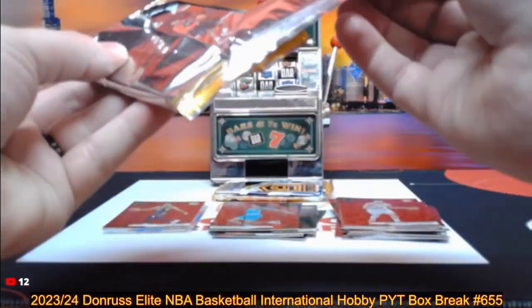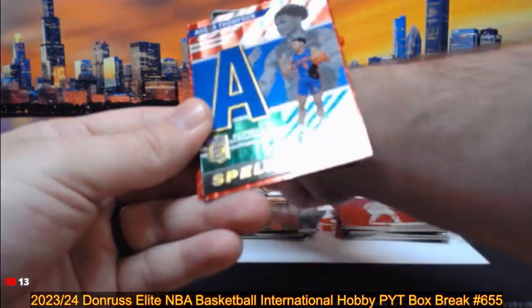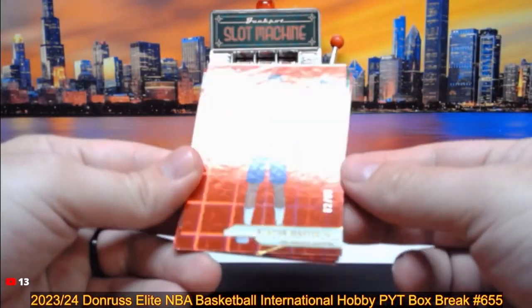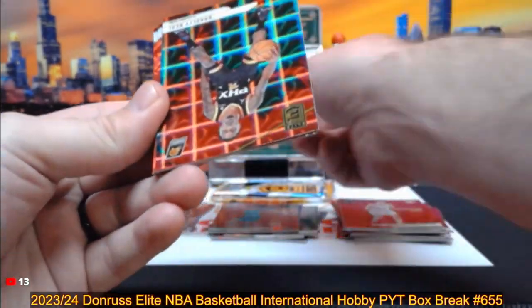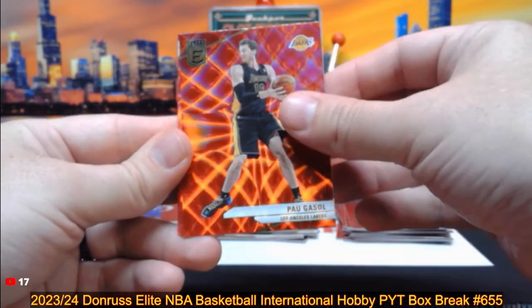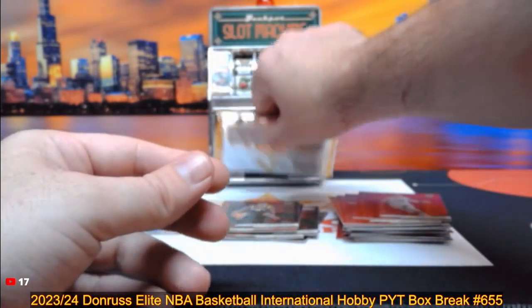Next pack. We've got a Spellbound of Scoot Henderson for the Trailblazers. Spellbound Green of Azura Thompson going to Detroit. Kenyon Martin Jr. out of 88 — two out of 88 — the Clippers spot. Bradley Beal, Kobe White, Cameron Thomas, Moses Moody, Paul Gasol, Shaden Sharp, Paul George, John Stockton, Tyler Hero. Our final pack of the box.